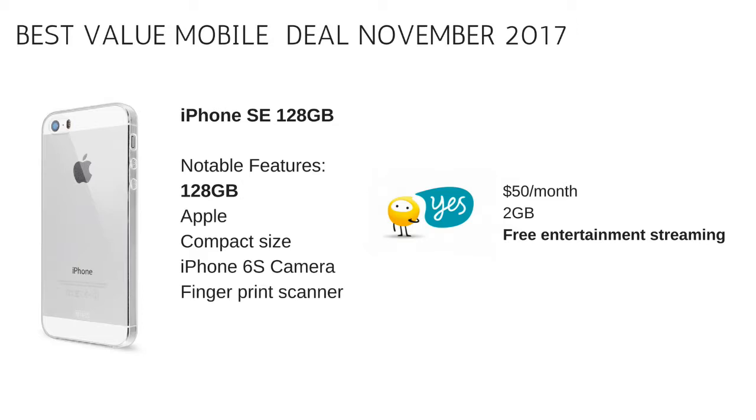If you have a streaming service for TV or music, you can now access those on your Optus device and the streaming downloads will not count towards your download limit. It's 128 gig, so you're never going to run out of space. It's a compact size phone and it has the iPhone 6s camera. This phone has one of the earlier generation fingerprint scanners, but it still works excellent.